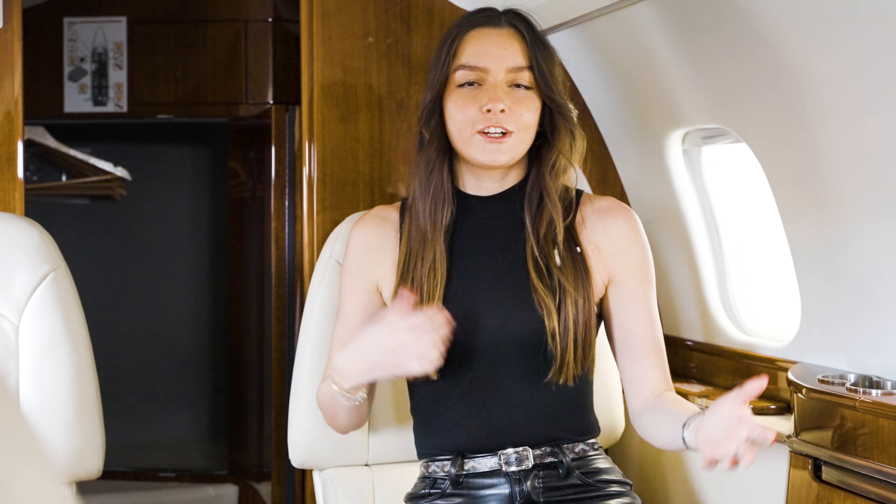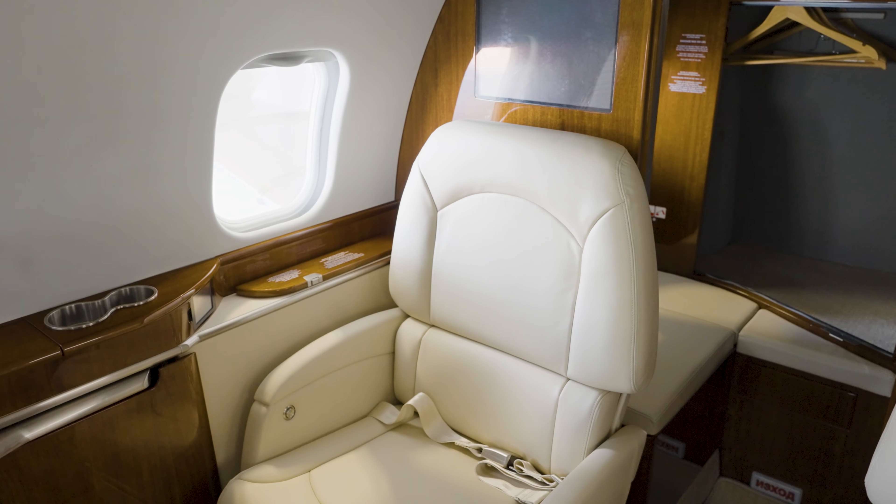The inside of the Learjet 60XR is bigger than its predecessors, but there's only about 5'8" of headroom. That's because this jet was designed for you to lounge in comfort throughout your flight — you're not going to be really getting up and moving around. That's for the cabin crew when they're bringing you your drinks.